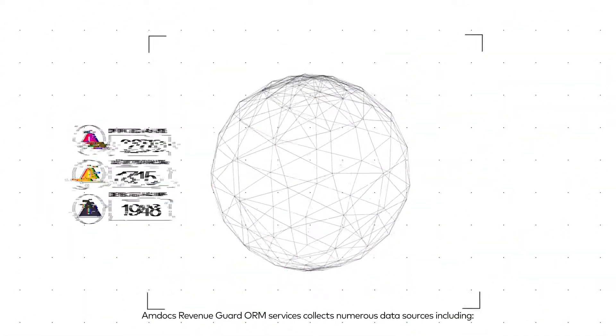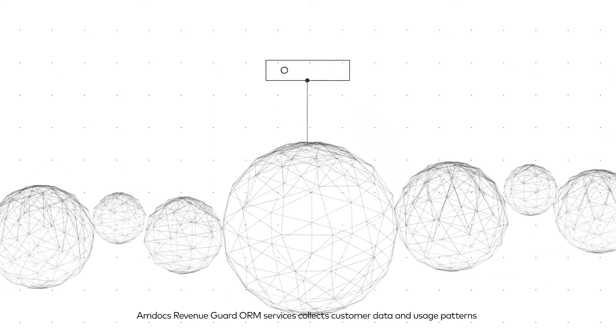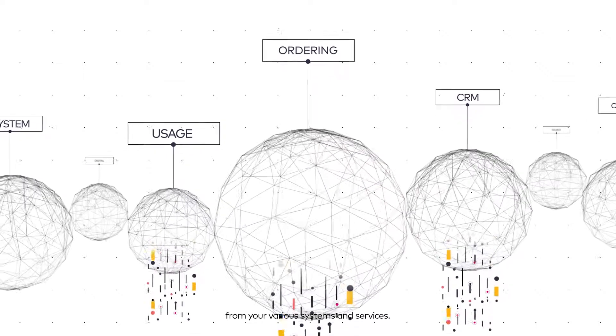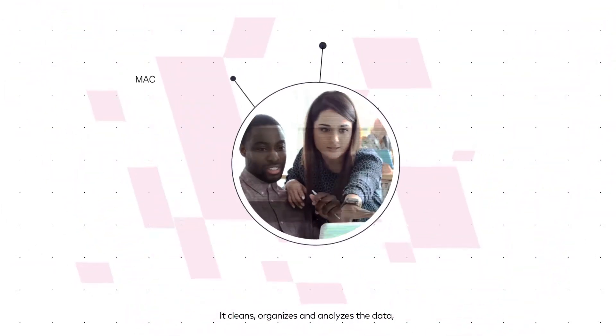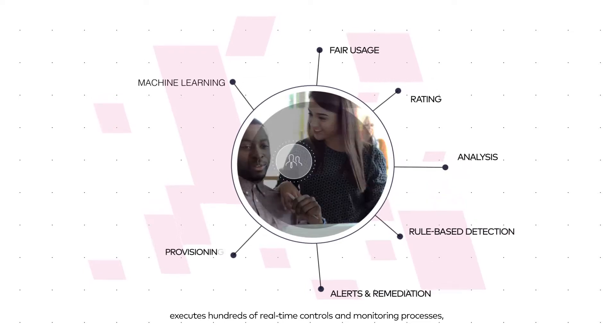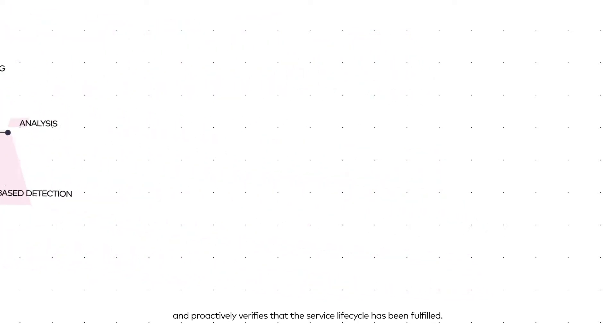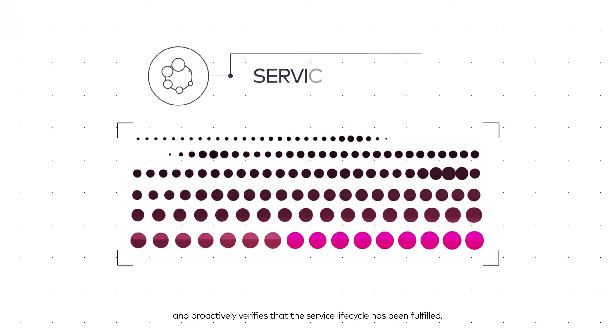Amdocs Revenue Guard ORM Services collects customer data and usage patterns from your various systems and services. It cleans, organizes, and analyzes the data, executes hundreds of real-time controls and monitoring processes, and proactively verifies that the service lifecycle has been fulfilled.